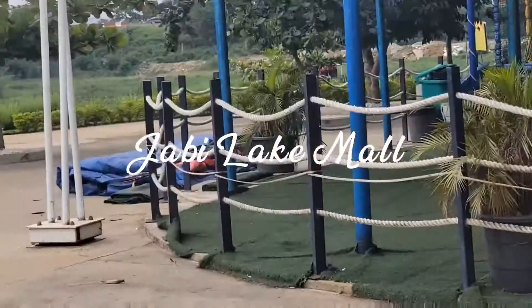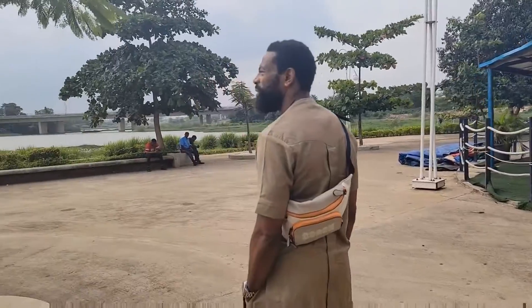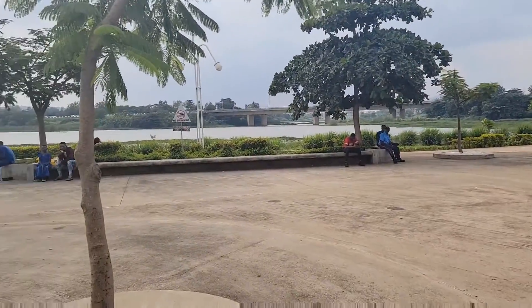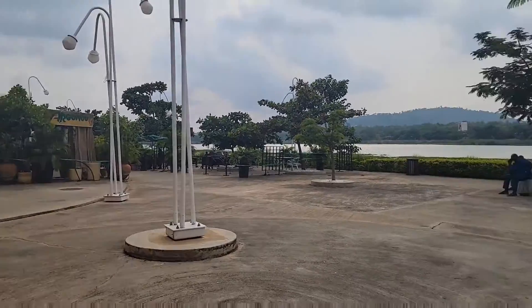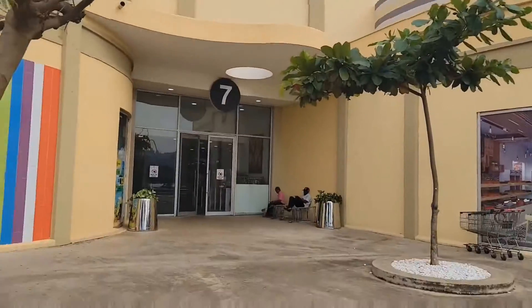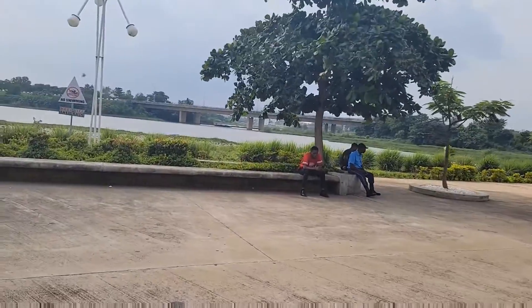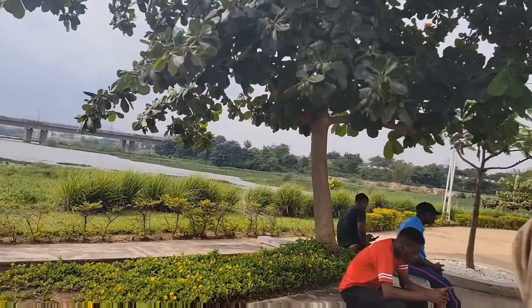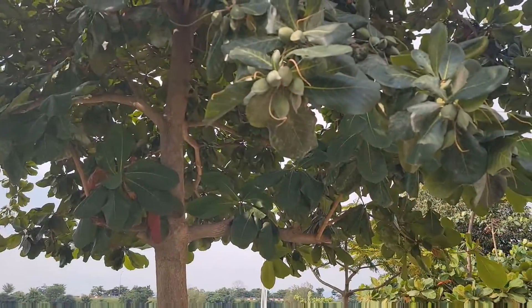While in Abuja we went to Jabi Lake Mall — look at this view! We were admiring the fruit on the tree. Can you guys guess what fruit this is?